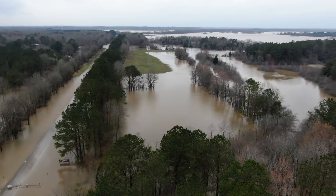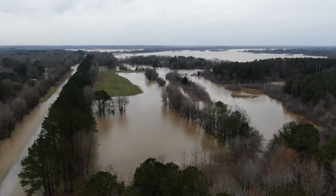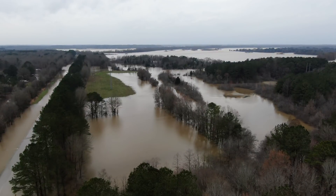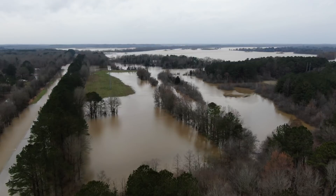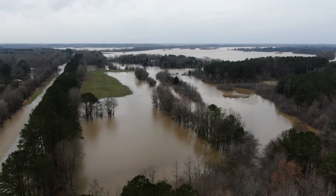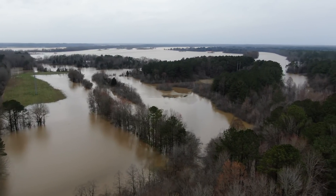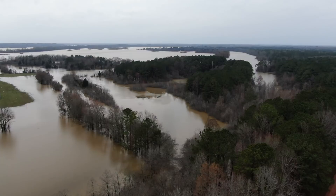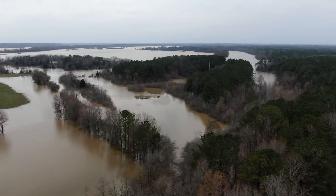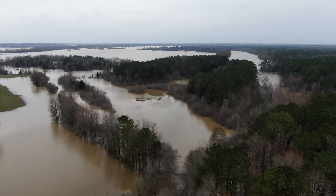That big body of water you're looking at is Columbus Lake — they call it Columbus Lake, but it's actually the river. The main river is on the other side of it, and the lock and dam is kind of to the left part of the screen. That's the lake part where the water is backed up. All this water directly in front of me is not supposed to be there — it's all flooded.